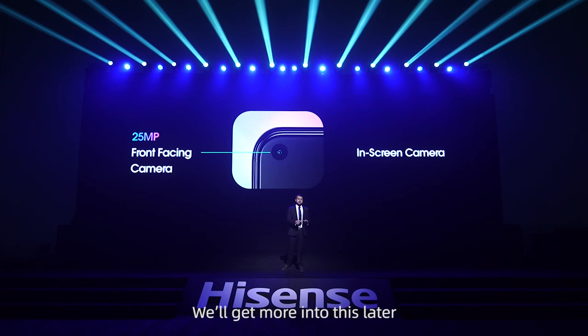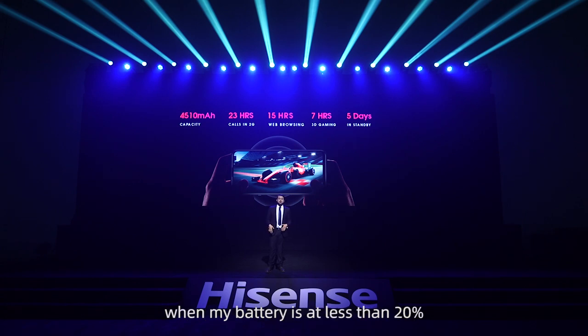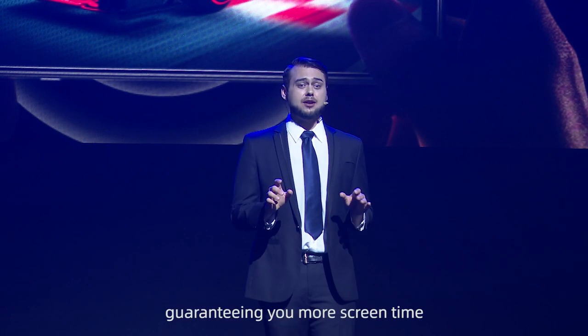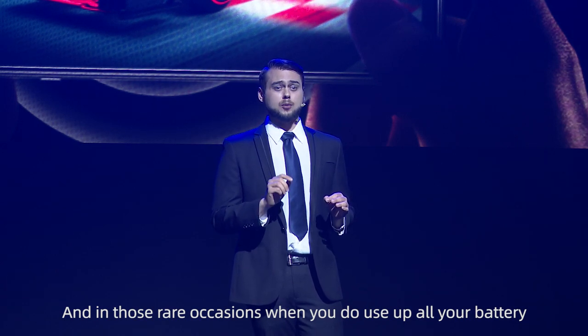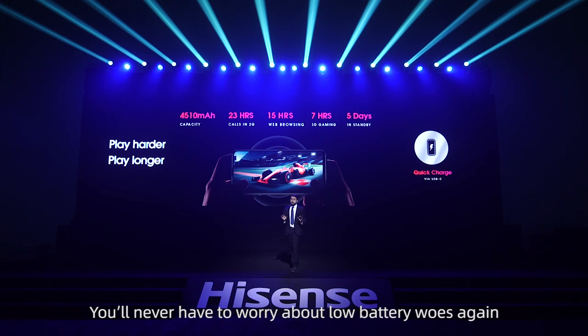With a larger screen, you might start to worry about battery life. When my battery is at less than 20%, I start to feel that panic. Well, with the Infinity H40, that panic rarely ever sets in, as it's equipped with a massive 4,510 mAh battery, guaranteeing you more screen time, more usage time, more playtime. And in those rare occasions when you do use up all your battery, know that you won't be offline for long, as the Hisense Infinity H40 includes fast-charging capability. You'll never have to worry about low battery woes again.